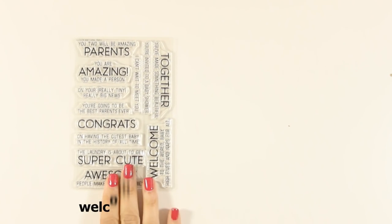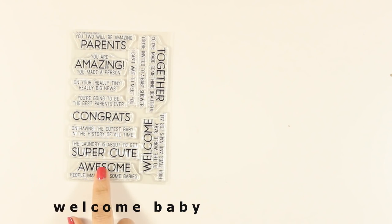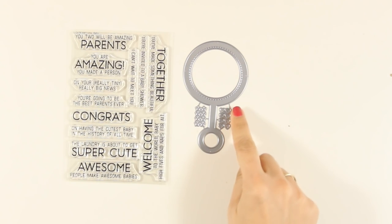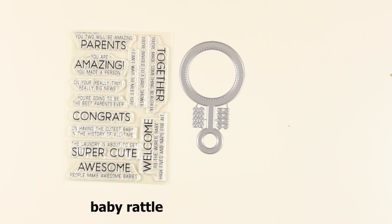Every card maker should have a stamp set with great sentiments for baby cards, and this is definitely one of them. There are sentiments such as 'you two will be amazing parents,' 'you are amazing,' 'you made a person,' and many more. You can combine them with these dies — this is the rattle die, the perfect die to create a shaker card for welcoming a baby.